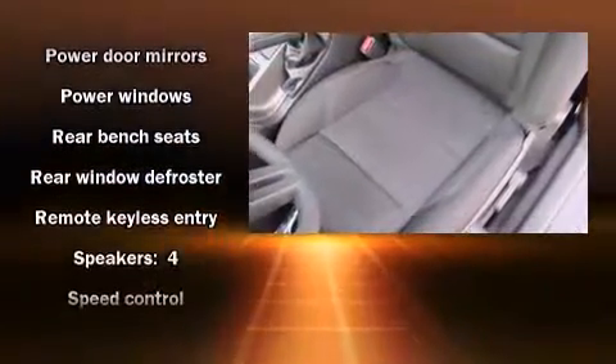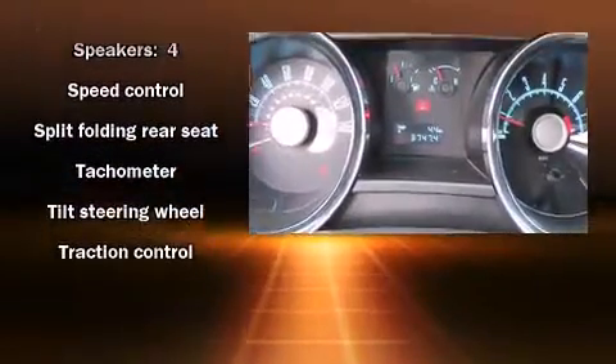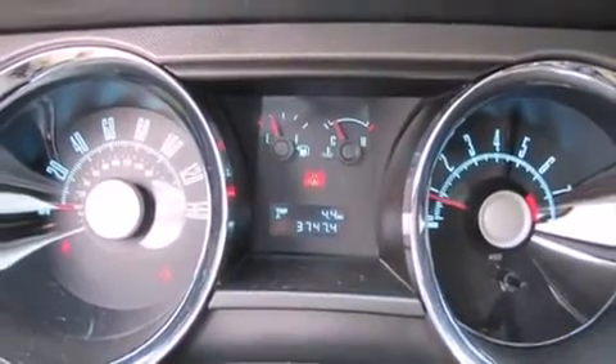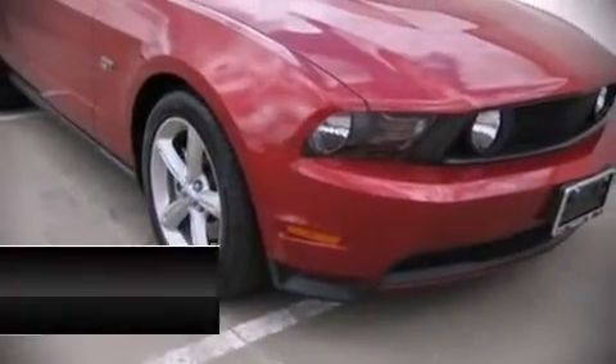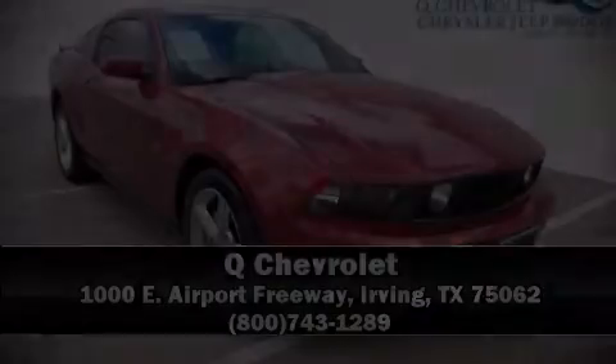A CARFAX History Report provides you peace of mind by detailing information related to past owners and service records. Stop by our dealership or give us a call for more information.